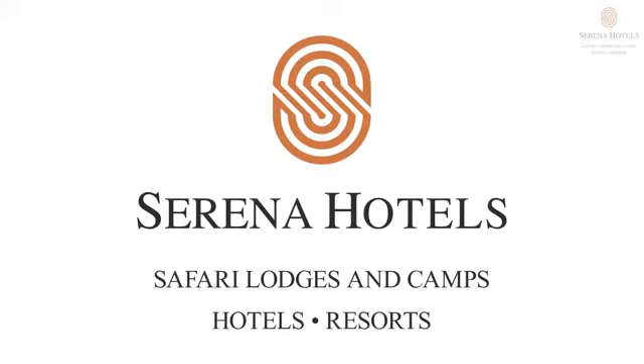Serena Hotels, Lodges, Camps and Resorts.